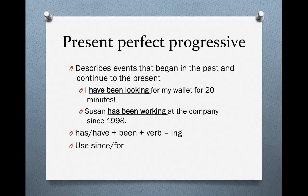First, what is the present perfect progressive? It's a verb tense that describes events that began in the past and continue to the present. For instance, 'I have been looking for my wallet for 20 minutes.' I began looking for my wallet 20 minutes ago in the past, and I am still looking for my wallet now.